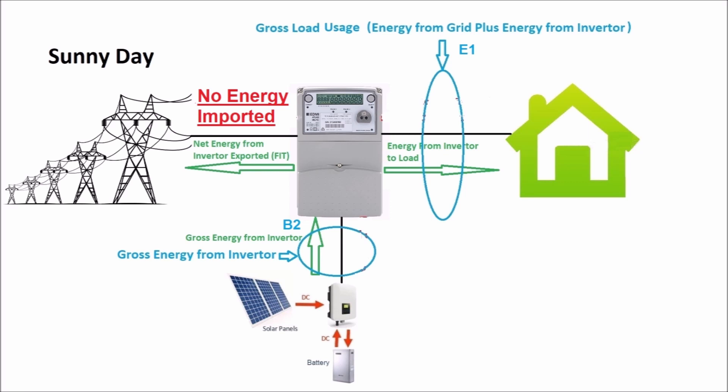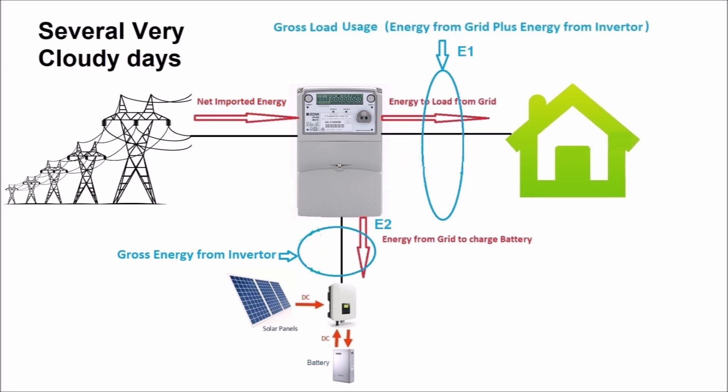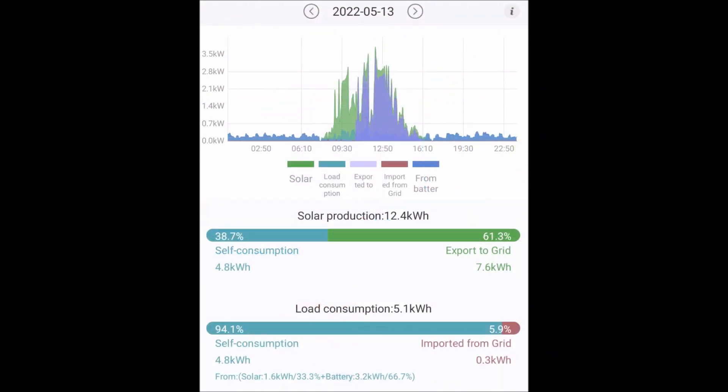When the sun is shining, the load is supplied directly from the inverter and any excess is exported to the grid. At night time, the load is supplied from the inverter via the batteries. It is only when it is very cloudy for several days that I would have to import any energy from the grid.